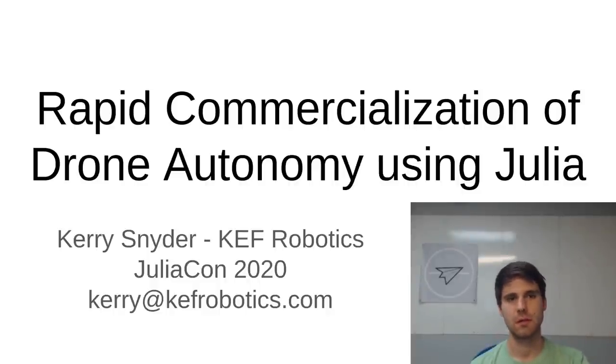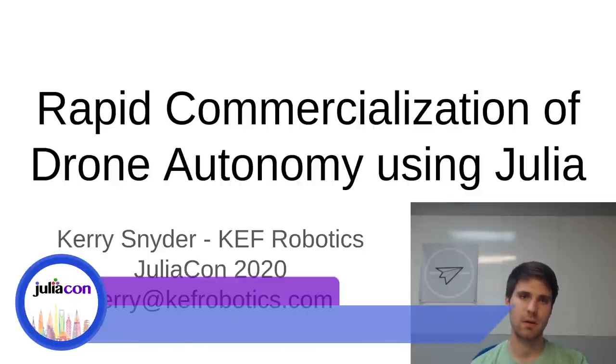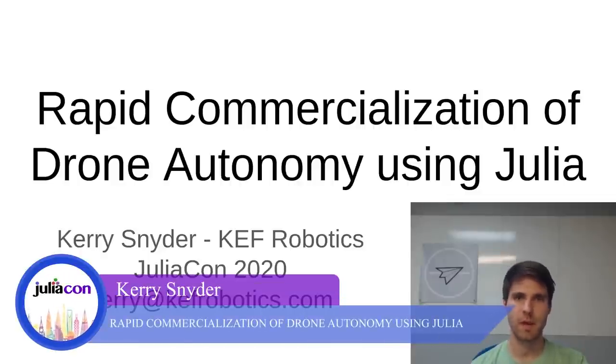Hello, my name is Kerry Snyder, and I'm one of the co-founders of KEF Robotics. Today, I'm going to talk about how our company is using Julia to rapidly develop and commercialize autonomy for robotic drones.